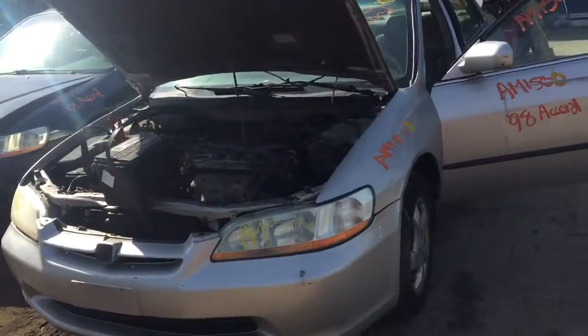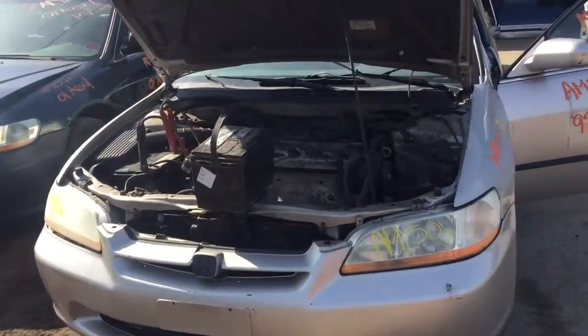AM 1506. It's a 98 Accord. Can't start it because someone took part of the distributor.